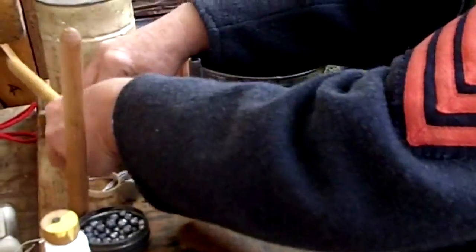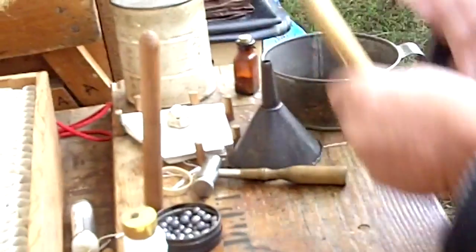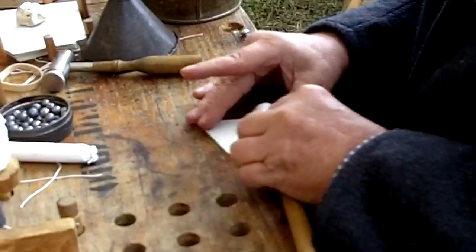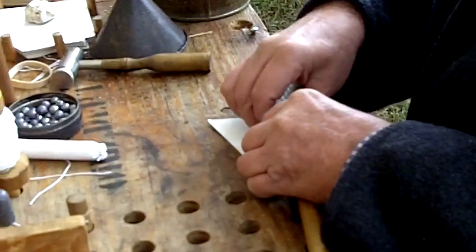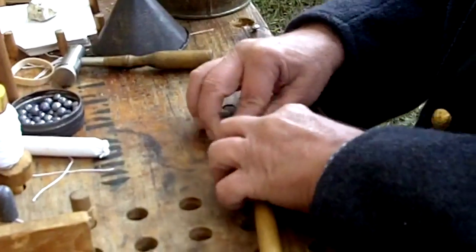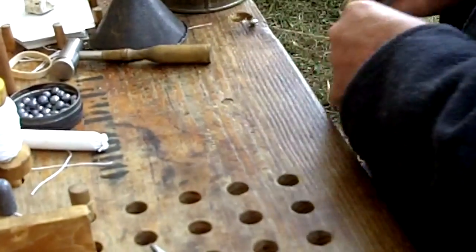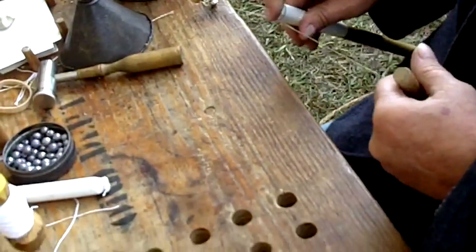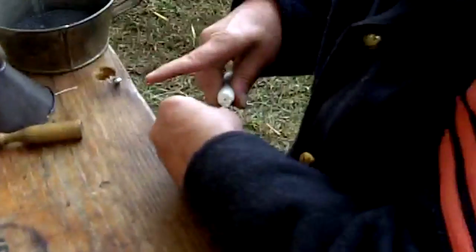The second tube holds the powder charge. So you're making two tubes that are exactly the same? Yes, two tubes are going to be the same. You're tying it off? I'm crimping it — choking it off.